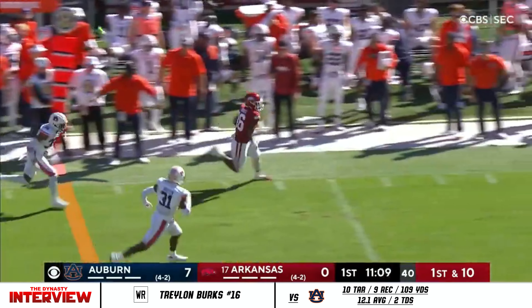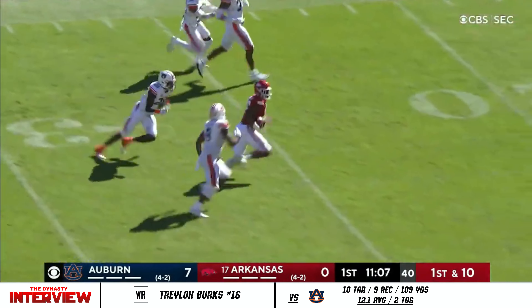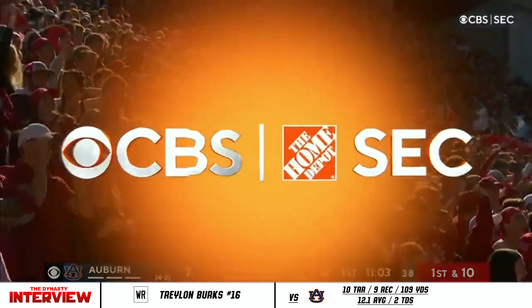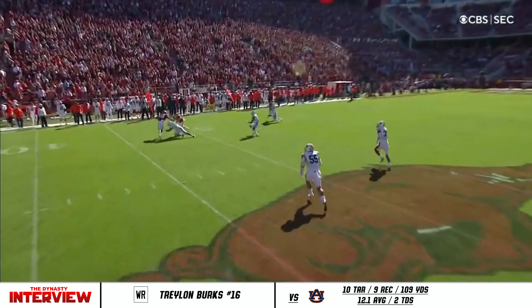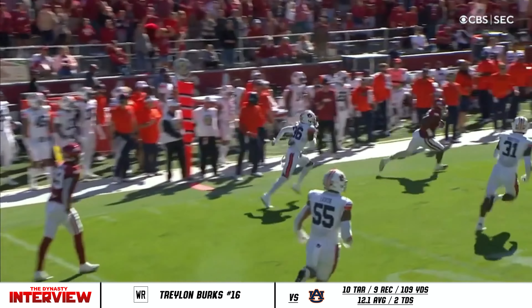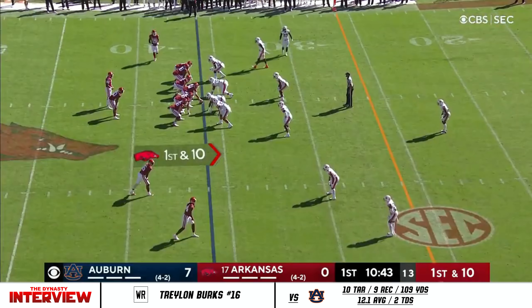That is the go-to guy. Traylon Burks turns it upfield. Burks still on his feet. And this is what's so easy for the quarterback — you want to load the box and give me numbers on the outside? I'm going to give it to my man Traylon Burks. Let him make a couple guys miss. Five-yard run play.